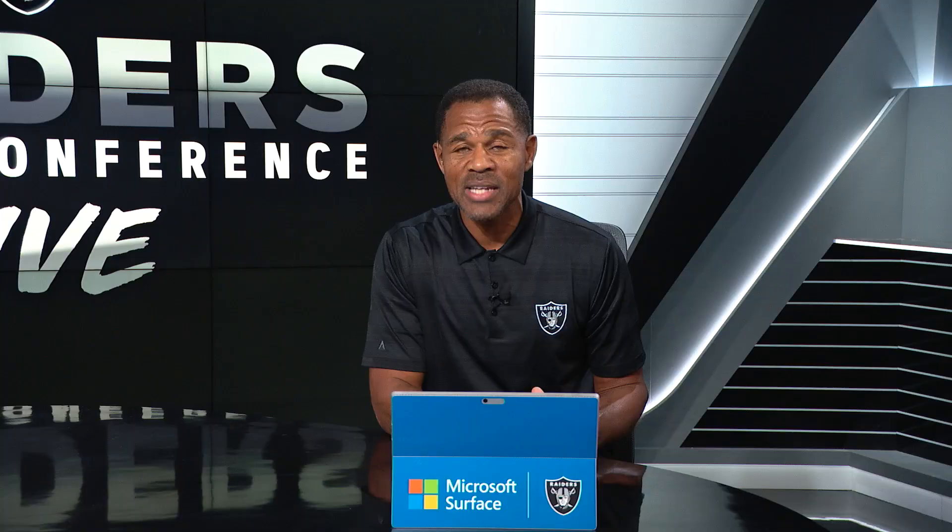For this episode of Microsoft Breakdown, we featured Nate Hobbs, and he is a baller. See you next time, Raider Nation.